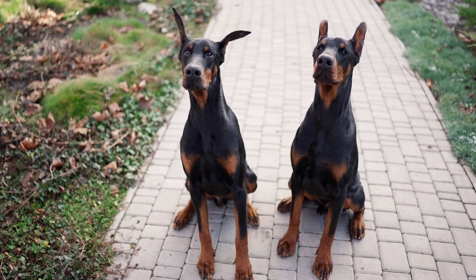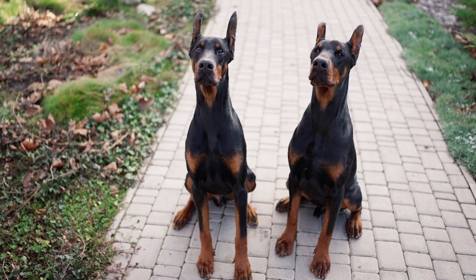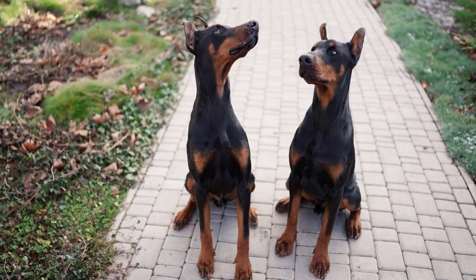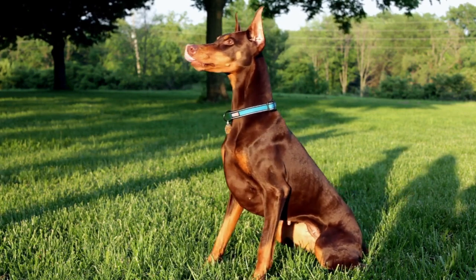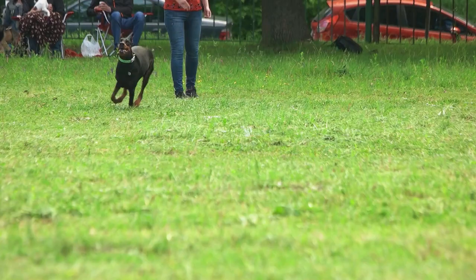Number 4: The Doberman Pinscher. Next on our list is the Doberman Pinscher. These dogs are sleek and athletic with a short, shiny coat. Their pointy ears and sharp features make them look like they're always on alert.